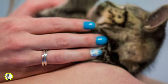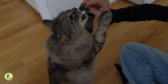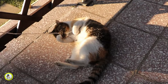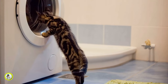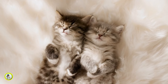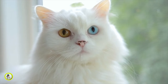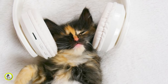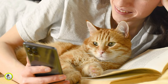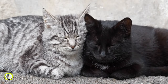This acknowledgement can take various forms, including verbal praise, gentle pets, or offering treats specifically reserved for such occasions. Providing positive reinforcement signals to your pet that they have done something correctly, reinforcing the connection between their actions and favorable outcomes. This increases the likelihood of them repeating the behavior in the future. Moreover, positive reinforcement can serve as a bonding opportunity, creating a positive association with your presence and interaction, and deepening the trust and affection your pet has for you.